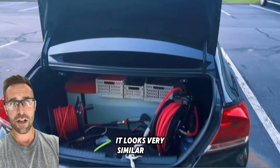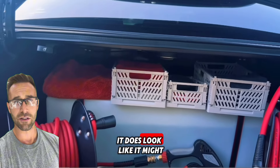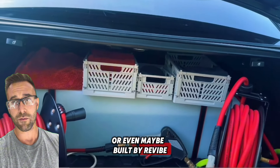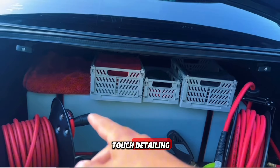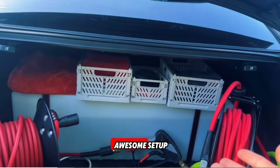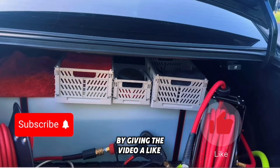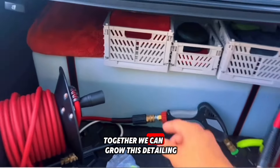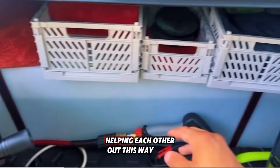It looks very similar to another setup that I posted before in the past. It does look like it might have been inspired or even maybe built by Revive Auto Detailing. But regardless, this guy at Royal Touch Detailing deserves all the credit — it's an awesome setup. Feel free to show him your support by giving the video a like and checking out his channel. Together we can grow this detailing community and grow it as an industry, helping each other out.